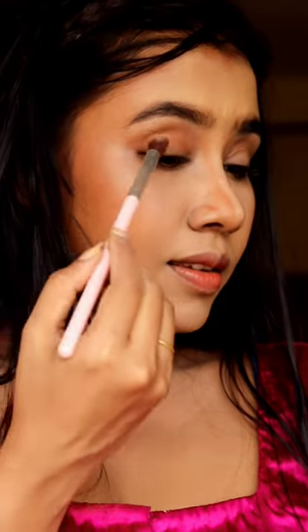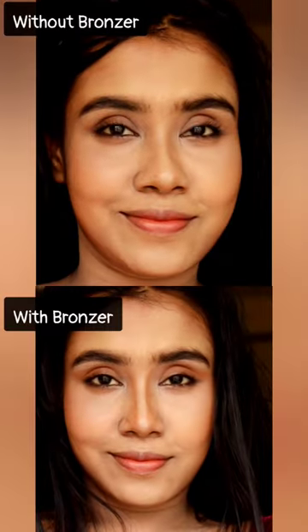I'm using the bronzer to contour my nose, bronzing the cheekbones and creating shades on my eyelids. So here's how bronzer can change your look.